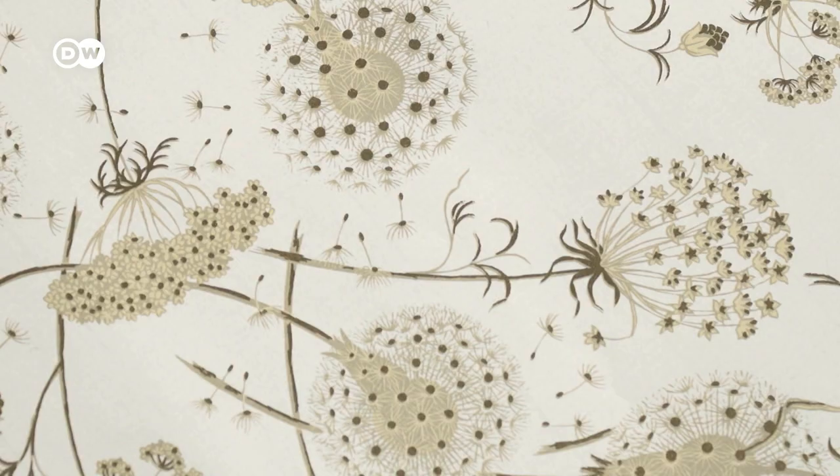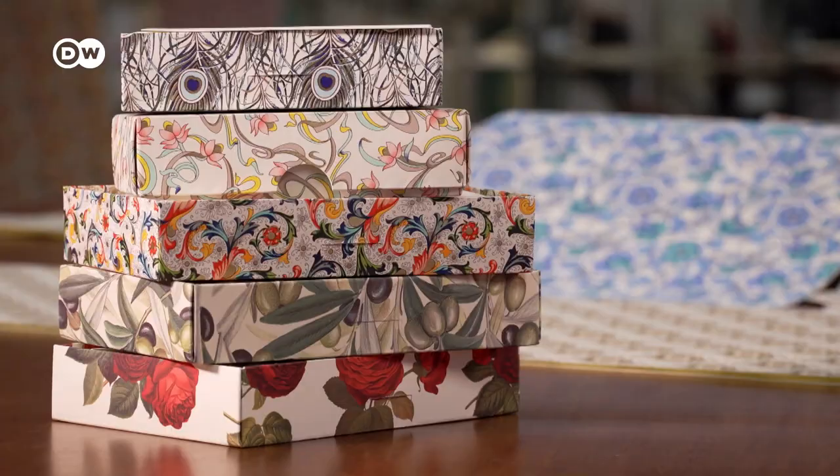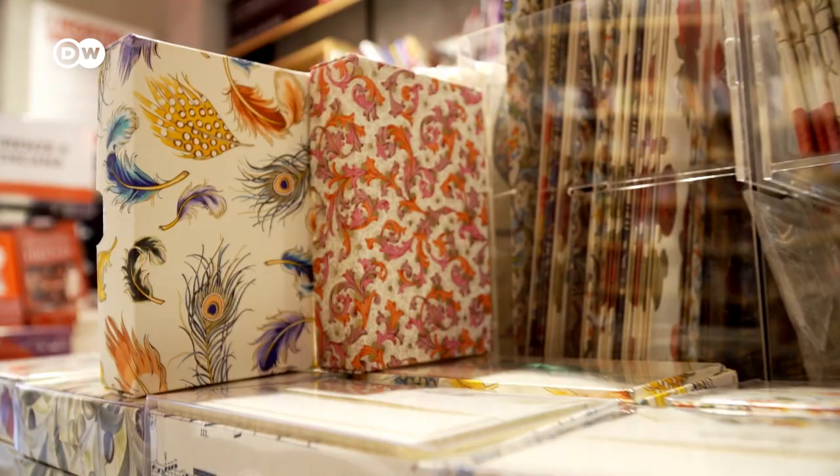Floral patterns and the use of striking colors, including gold, are characteristic of Florentine decorative paper. Its substantial weight makes it good for binding books, creating stationery, and covering boxes. These items are popular with both tourists and locals alike.